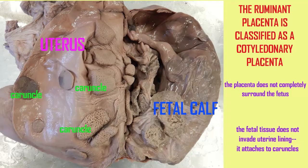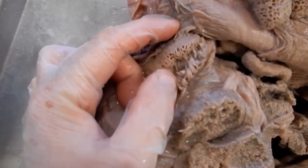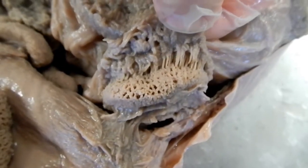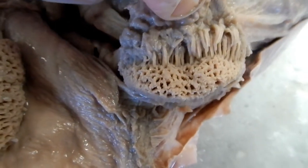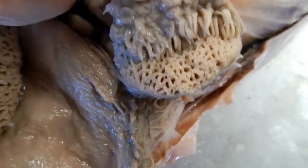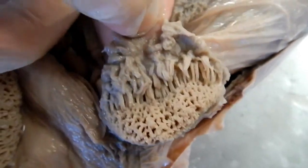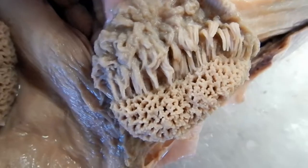The caruncles of the uterine lining are the sites where the chorioallantoic placenta forms, as the extraembryonic membranes invade these spaces in the caruncles. The placenta — or more specifically a placentome — is formed by the conjunction of the maternal caruncle and the fetal cotyledon.